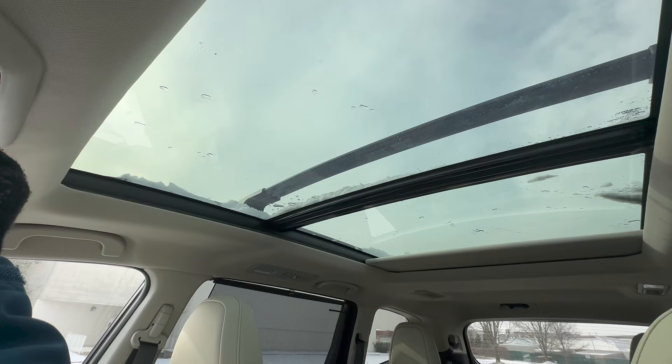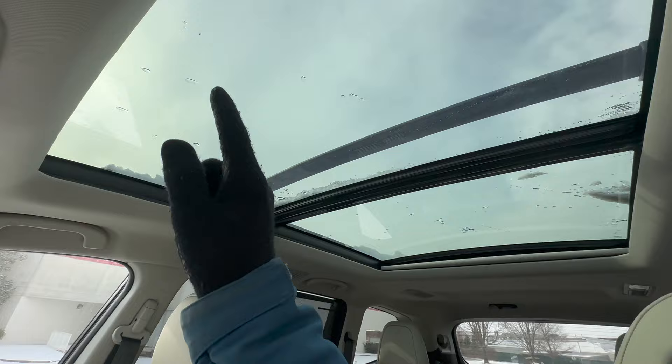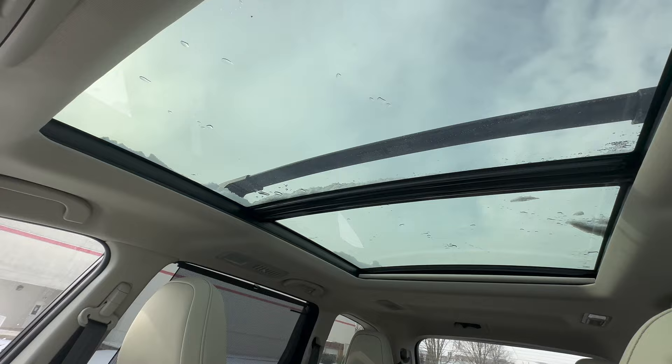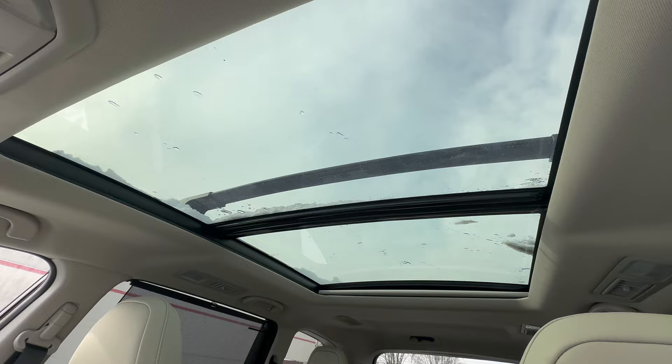For trim levels equipped with it, the Ascent has the largest panoramic sunroof in the Subaru lineup. The only other Subaru with panoramic glass is the Forester, which is smaller, so the Ascent's is still larger. Even on cold snowy days, it lets in natural light, and you can open it up as well.